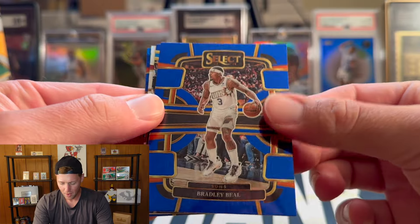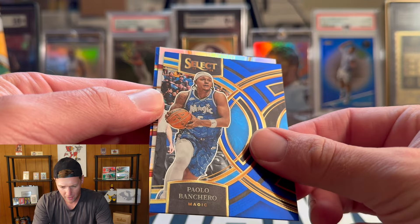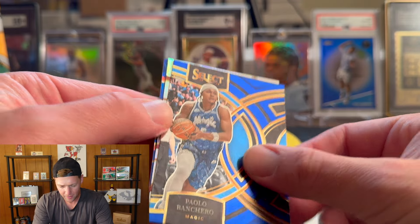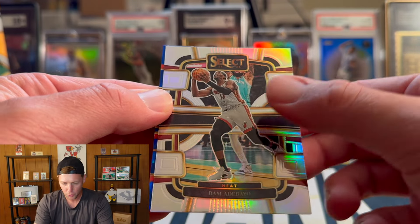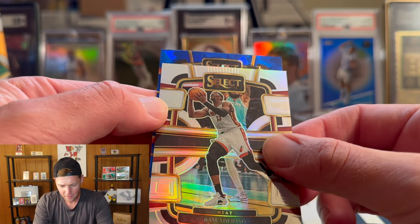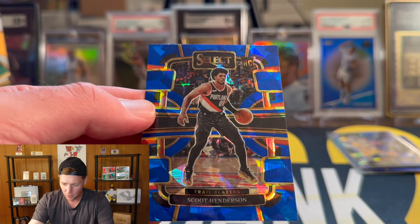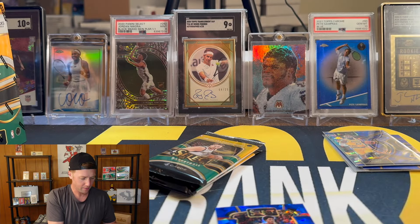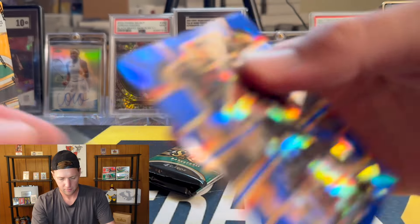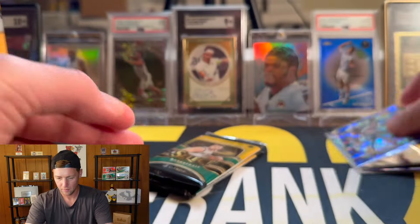Looks like we do have a true silver too — Bradley Beal, Paulo, and that is going to be Bam Adebayo on the true silver. This one is not going to be upside down — it is a rookie and that is going to be Scoot. Scoot number two in this box — let's get a sleeve for that.